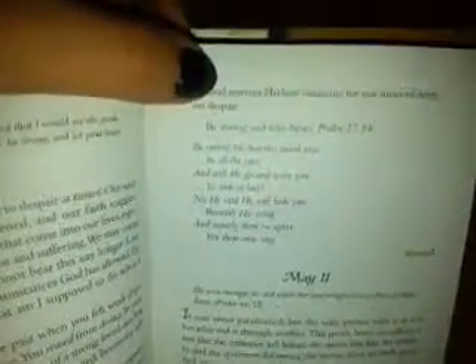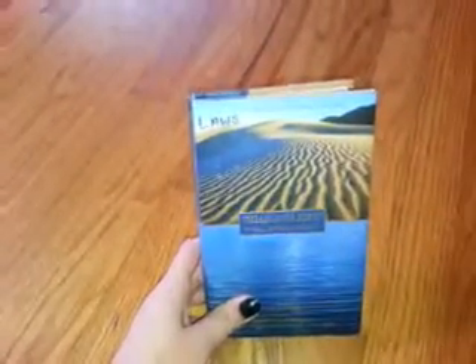This is a nice book. I was looking through it, just skimming through it, and I opened it and I'm like, I guess I can read this. 'God reserves his best medicine for our times of deepest despair. Be strong and take heart. Psalms 27:14. Be strong. He has not failed you in all the past and will not leave you to sink at last. He said he will hide you beneath his wing and surely therein safety you may sing.' I think it's kind of ironic because I picked up two other devotionals a while back, and each time I get these books, some verse or something that I need to hear touches my heart. So God works in different ways.